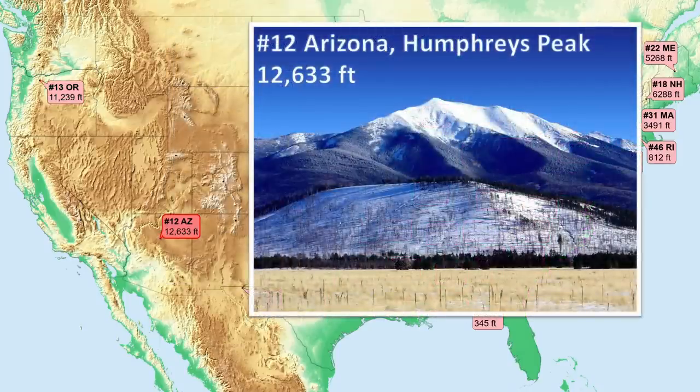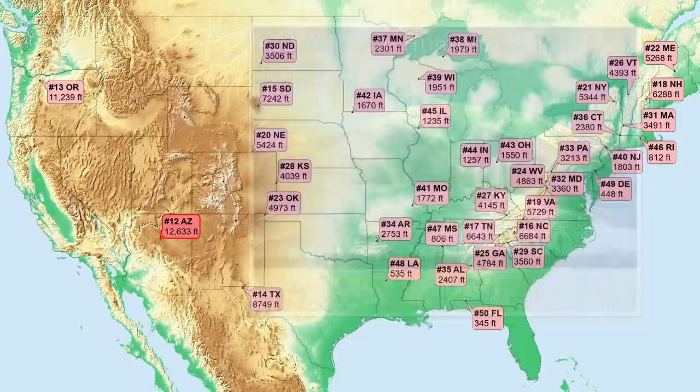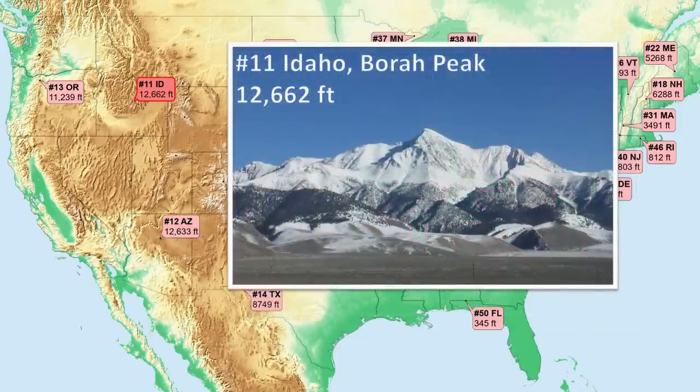Number 12, Arizona — now an interior state stratovolcano, this one being extinct and highly eroded. Its last eruption occurred about 400,000 years ago. Number 11, Idaho. The steeply tilting limestone layers of this high point were, incredibly, raised by about a foot just in 1983 by a magnitude 6.9 earthquake.